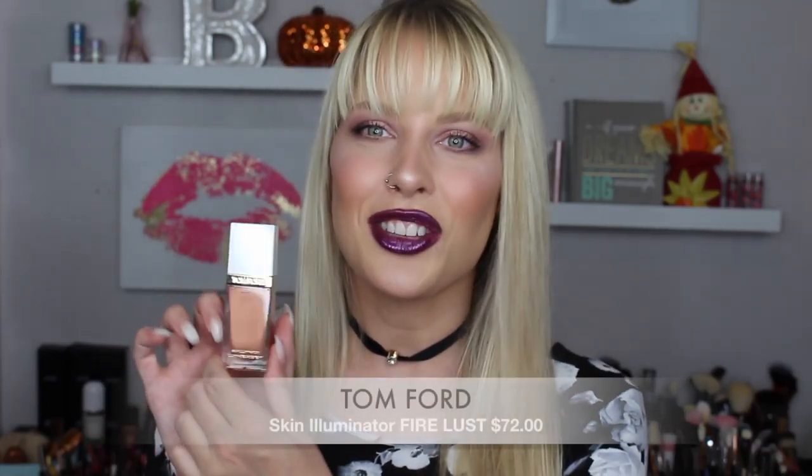The last item is also from Tom Ford — the Skin Illuminator in the shade Fire Lust. The same guy at the counter showed me this and I thought it was so pretty. Even if it expired years from now I'd just set it on my shelf — the packaging is that pretty. It's a pink gold peach illuminator with a pump. You can mix it into your foundation, use it as a liquid highlighter, blush, or highlight — basically whatever you want. I think it would be especially beautiful in the summer mixed into a normal moisturizer.